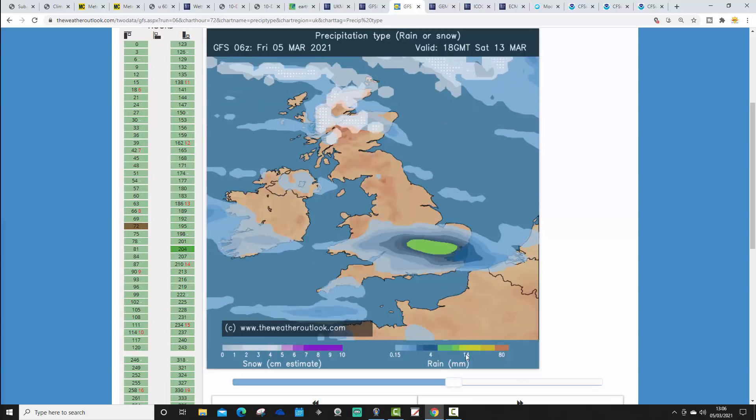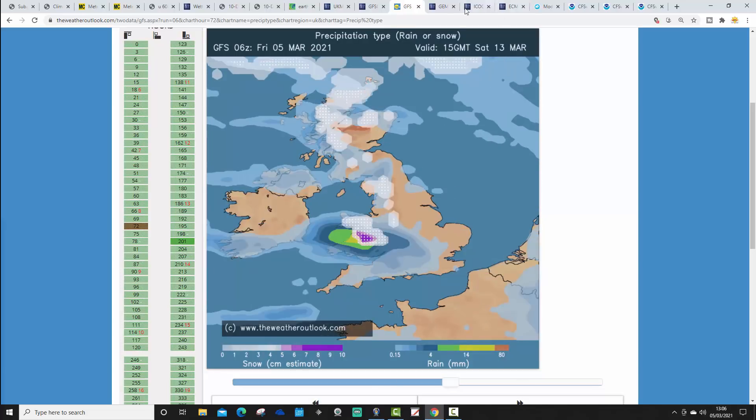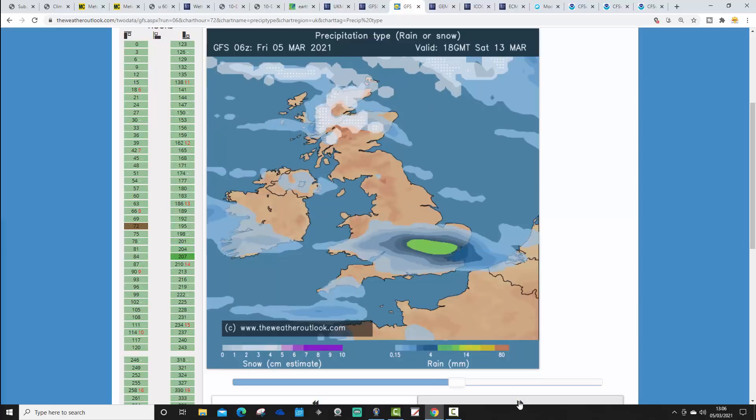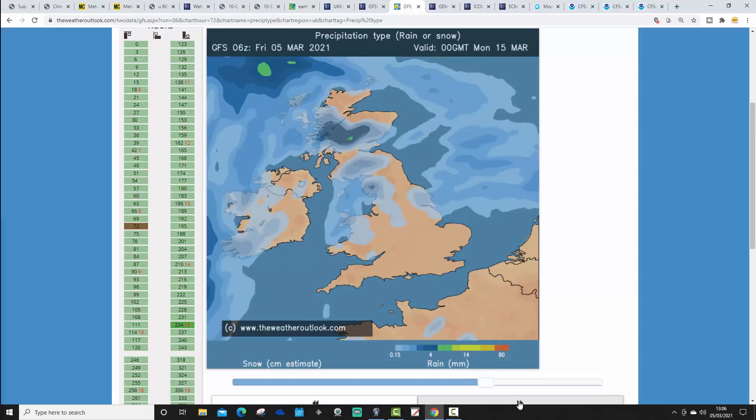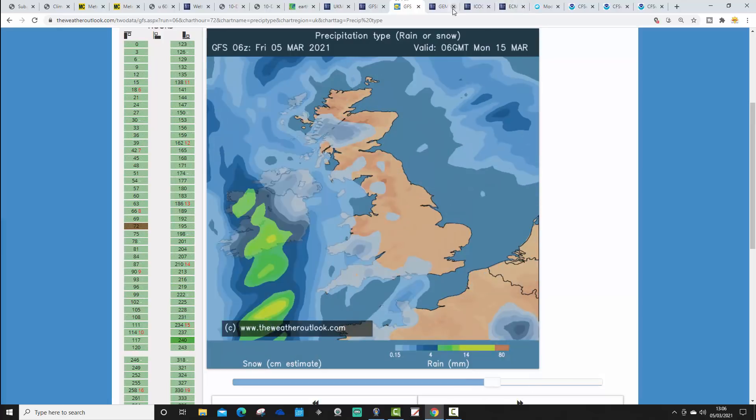The precipitation-type forecast shows plenty of rain piling in from the Atlantic through the middle of next week, with strong winds. It gets a bit colder later next week, with showers turning wintry across northern and northwestern parts of the country. There may be some wintry showers coming into Wales through the second half of next week, and on the northern edge of a rain system running across the south there is potential for wintry weather, although the GFS doesn't firmly show it.